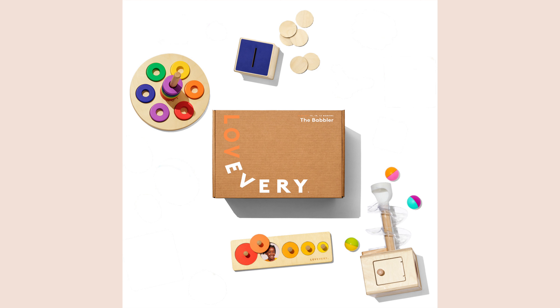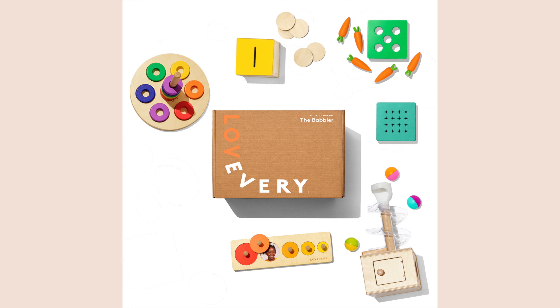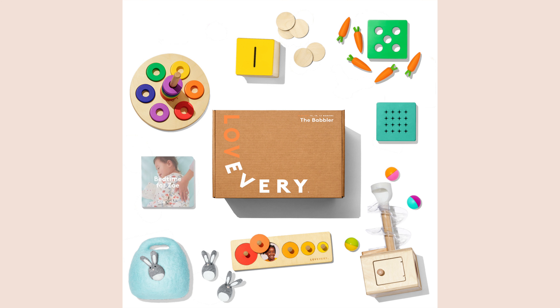Here we have the items that stay the same and are in both the old and the new box. They are the Slide and Seek Ball Run, the Flexible Wooden Stacker, the Circle of Friends Puzzle, and the Wooden Coin Box. But the Wooden Coin Box actually received an update — it's not just a color change. The yellow top is now a removable lid so you can swap it out with one of the two new items that were added: the Carrot Lid or the Posting Lid. They also added Bunnies in a Felt Burrow and the book Bedtime for Zoe, which actually was originally in the Realist kit.